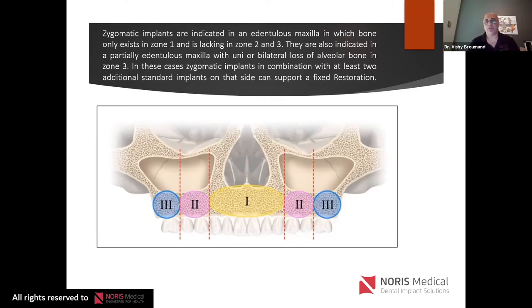Alternatively, you could do sinus lifting and conventional implants if the patient doesn't want zygomatic implants, but that's a long, lengthy process. If you're missing bone in zones two and three, you're looking at zygomatic implants. Some patients are deficient even in zone one — where the nasal floor is coincident with the oral mucosa — and in those cases you have no choice but the quad zygoma.